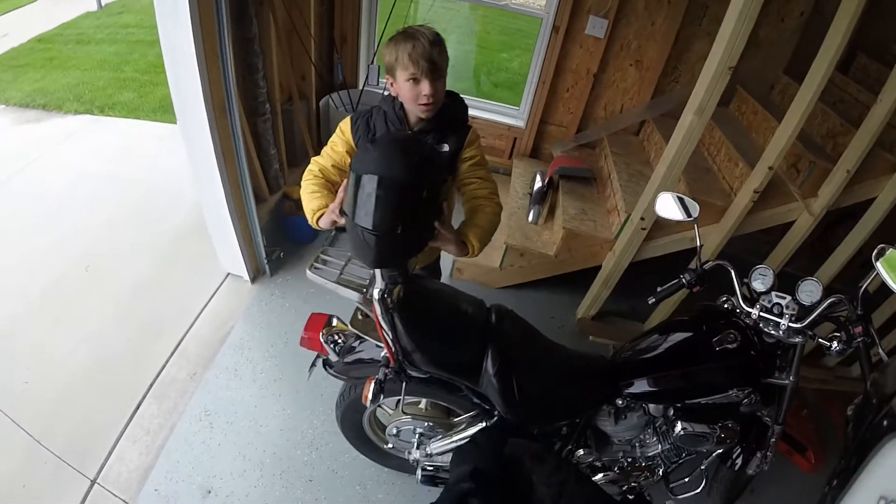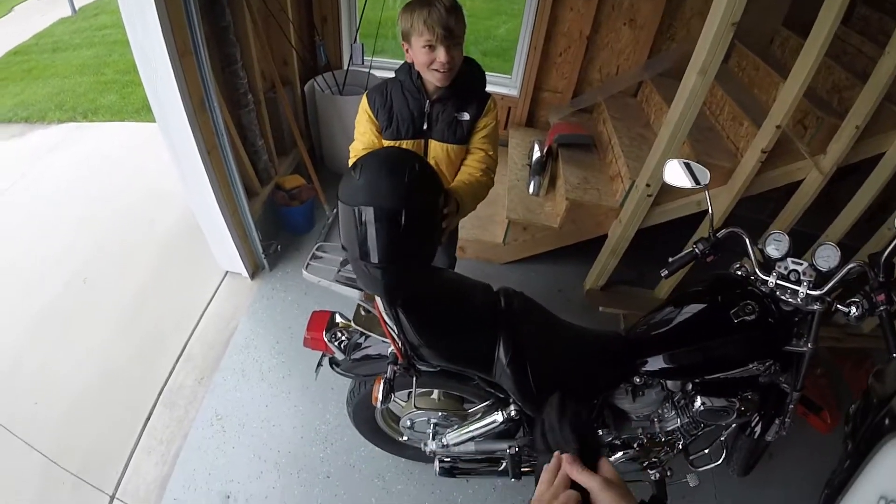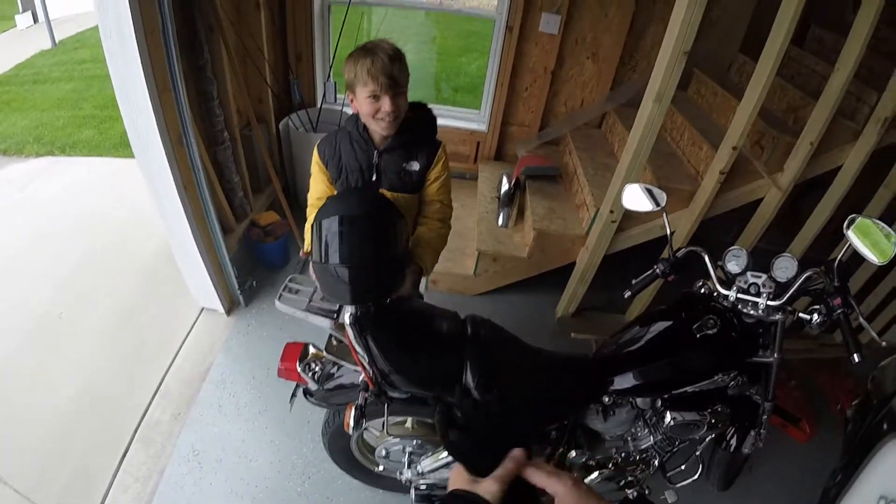It's a pretty fun bike, that's pretty fun! Do you see how fast we were going? What, are you serious? Don't tell mom.